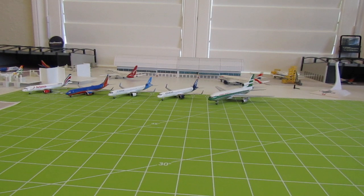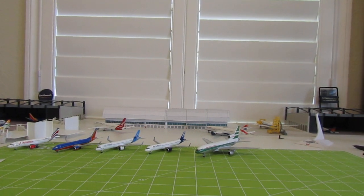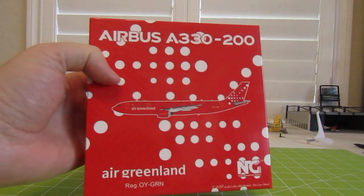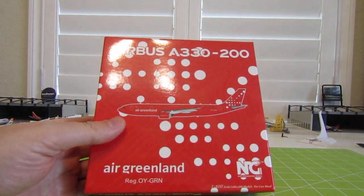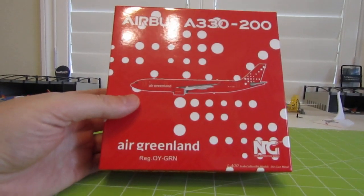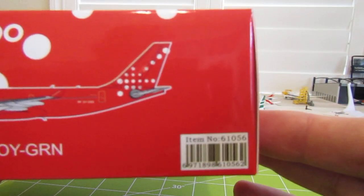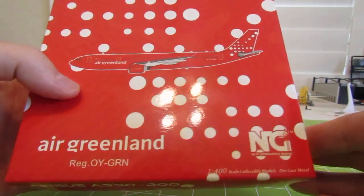Without further ado, the last plane to unbox and the next plane to be featured in a fleet video is my Air Greenland Airbus A330-200, also NG Models. The registration is Oscar Yankee-Golf Romeo November and the NG item number is 61056. Let's get into this one.